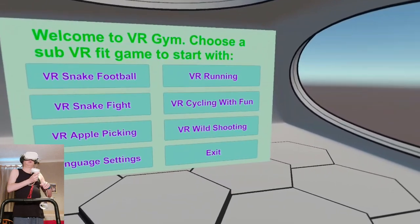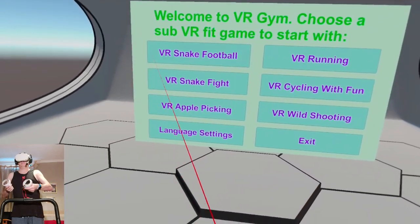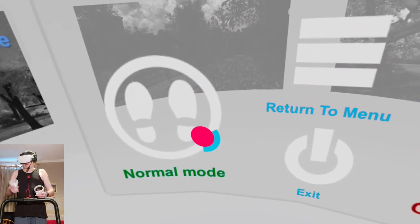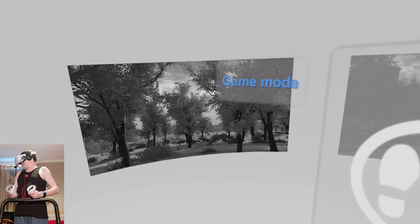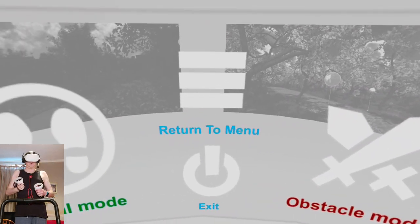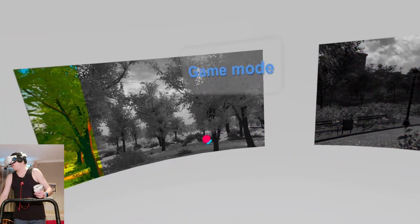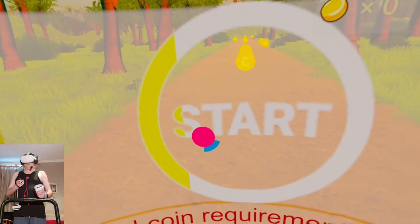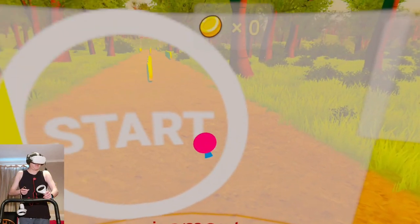Okay, welcome to VR Gym. Choose a sub VR fit game to start with. You have to hold down the thumbstick to activate the pointer. Options for running: normal mode and obstacle mode. I'm going to go for normal mode. Looks like there are four scenarios. I'm going to choose the woods and start my treadmill.